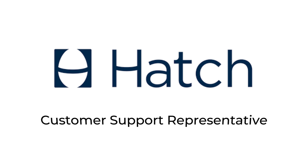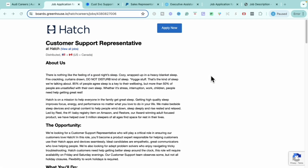This is through a company called Hatch. If you've never heard of Hatch, they are a company that provides devices to help you fall asleep, stay asleep, and get better sleep throughout the night. They also assist with helping you create really healthy sleeping habits. The role I'm bringing to you through them today is their customer support representative role.